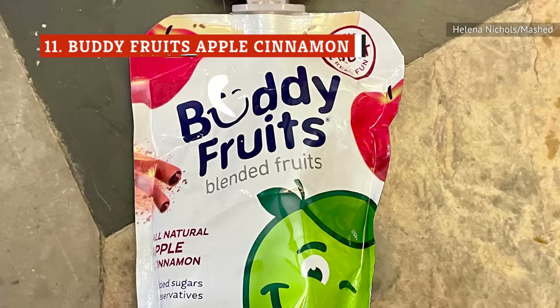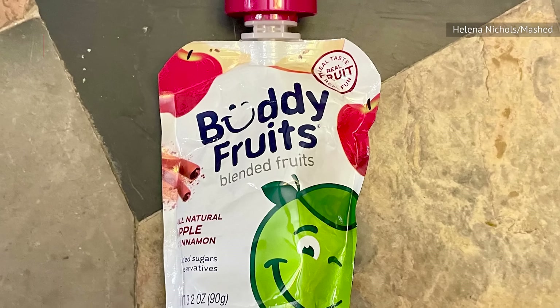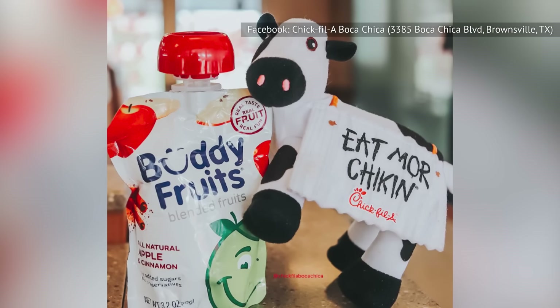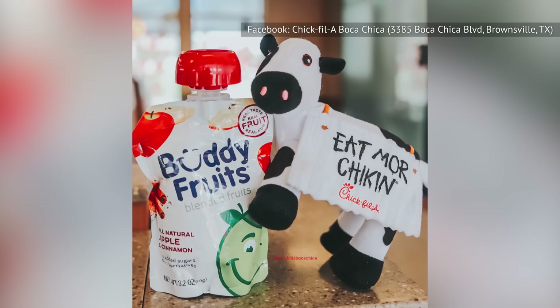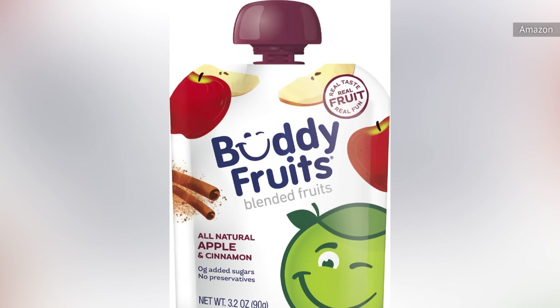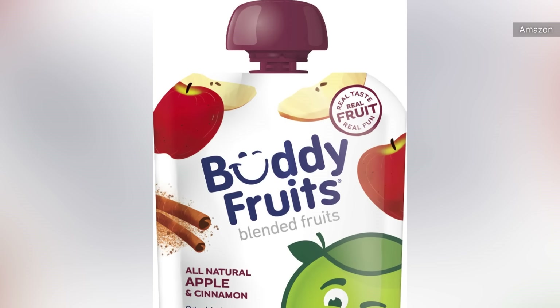First up, we have the Buddy Fruits Apple Cinnamon Squeezer, filled with cinnamon applesauce. It's a simple applesauce with no sugar or preservatives, so you can feel good giving it to children. This is clearly an item intended for children — you can order it on the regular menu, but most adults won't. Its homogenous, mostly bland and smooth nature makes it enjoyable for kids of all ages, with no utensils required.